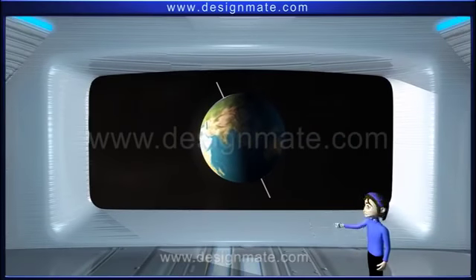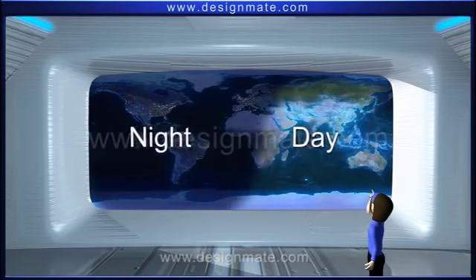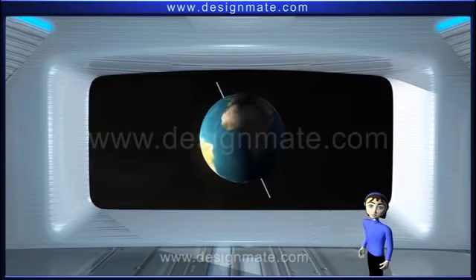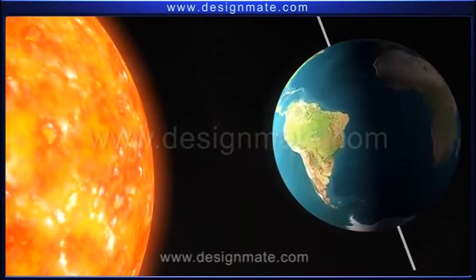Check this out. The World Time Zone map shows that it is daytime on some continents, while it is nighttime on the others. How does this happen? Come, let us look at the position of the Earth with reference to the Sun to understand this phenomenon.